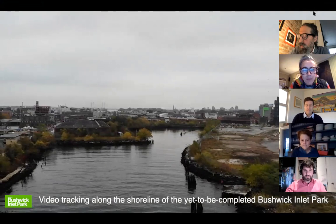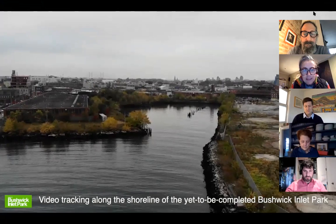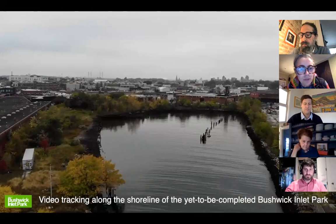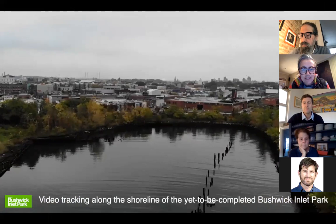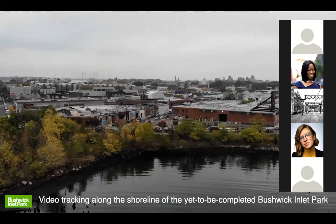This video we're watching right now was filmed with a drone last winter. It's a view of Bushwick Inlet Park, the whole 27 acres. This is approaching the inlet from the East River going east. On the left-hand side is the northernmost part of the park. And this is the inlet — you can see how tranquil it is, as if you were a bird flying over the inlet during migratory season.